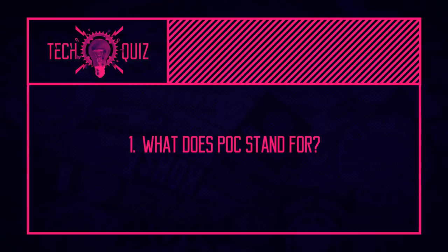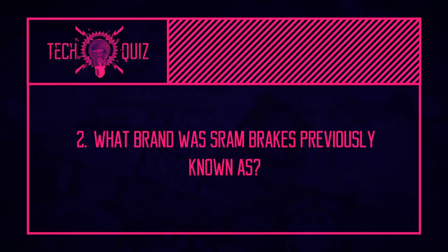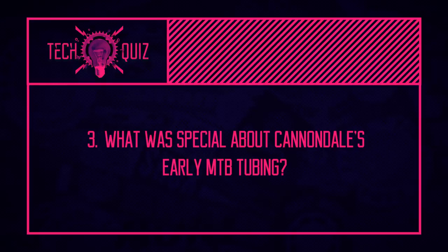Quiz time! Three questions: First — what does POC stand for? Second — what brand was SRAM brakes previously known as? And third — what was special about Cannondale's early mountain bike tubing? Pick up the answers in a little while.